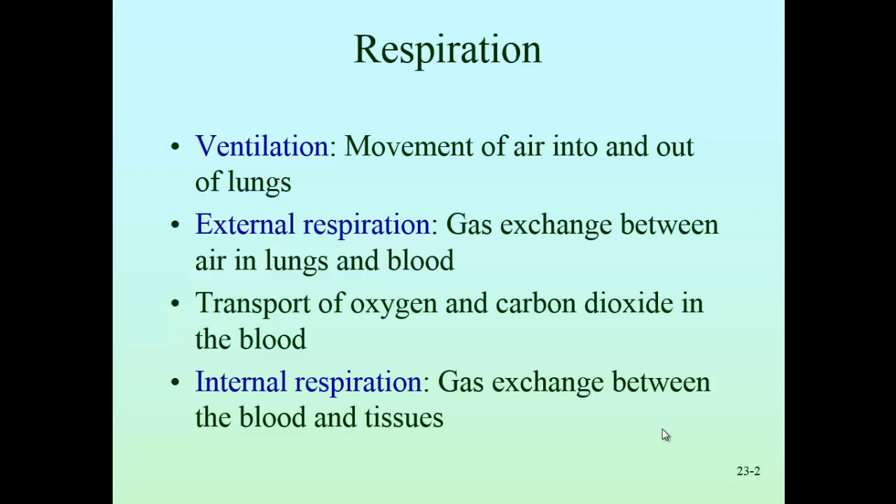Once we get air into the body, we talk about external respiration — taking gases in the alveoli, which are the tiny air sacs in the lungs, and moving them back and forth between the blood and the lungs. Movement of oxygen and carbon dioxide between the lungs and the blood is called external respiration.